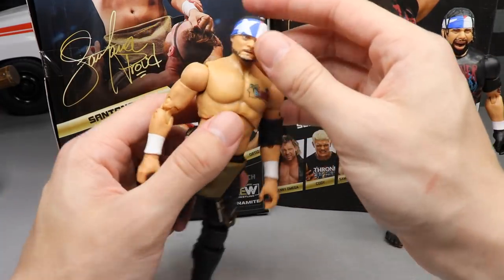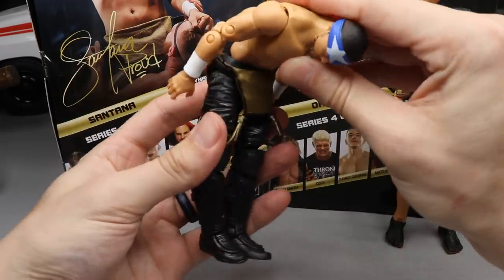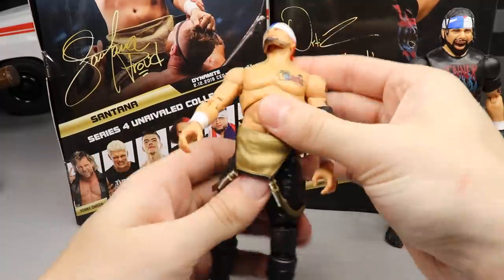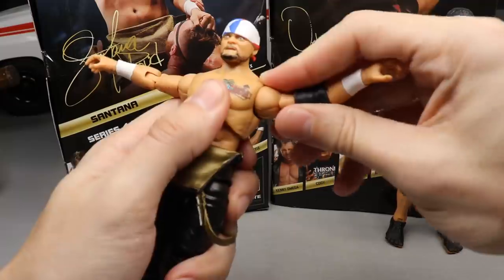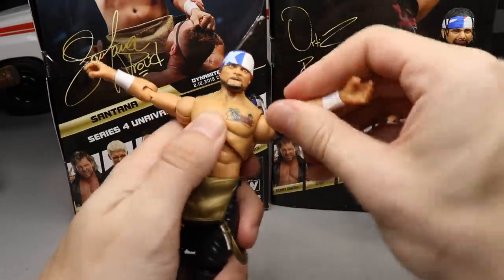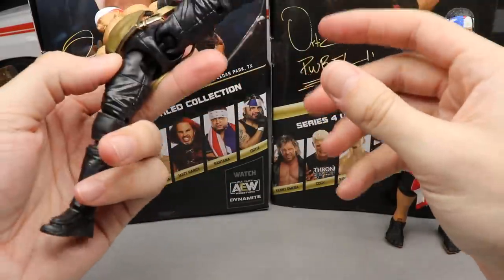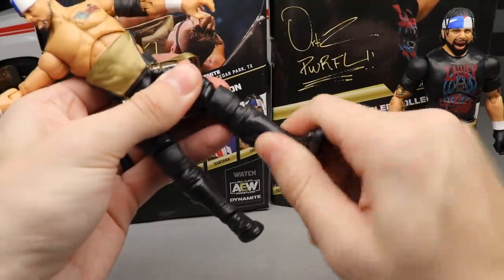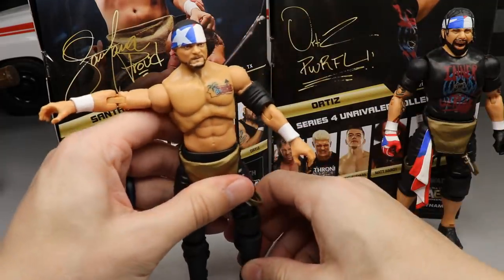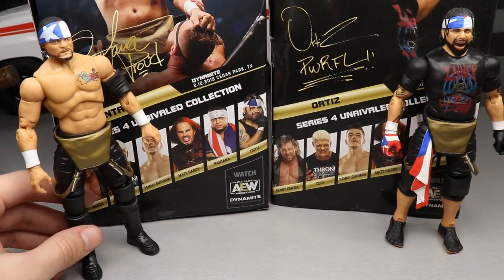Quick articulation rundown for Santana: he can look down and up pretty well due to his shorter head sculpt. He can bend over really, really far — tucking the chin all the way down — and he can also go far back, which is beautiful. Shoulders go a little above 90 degrees, double bicep, bicep swivel, double-jointed arms, some diaphragm tilting. He's on ball joints so no splits. You get upper thigh cut, double-jointed knees, boot rotation, and improved ankle articulation — much better than Series 1.